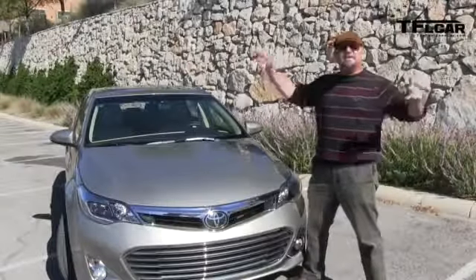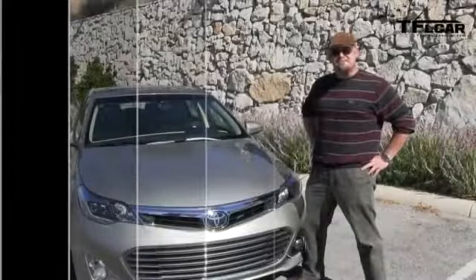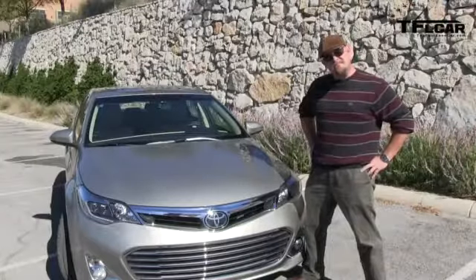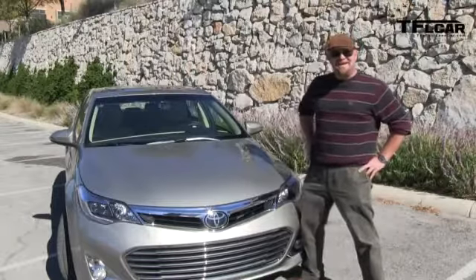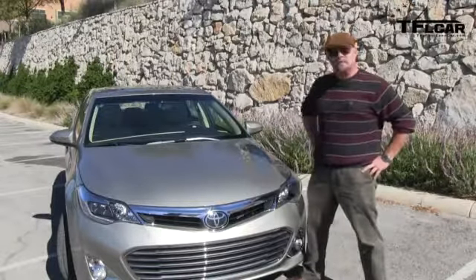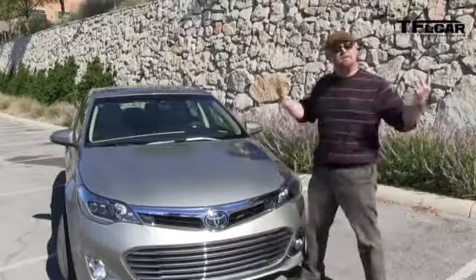We are in San Antonio, Texas. Toyota brought us out to try out the brand new Toyota Avalon. Did you know that with the new Avalon, Toyota is going to introduce a new corporate slogan? 'What a feeling?' No, that was like 20 years ago. It's 'Let's go places.' Okay, so let's take this and go someplace.